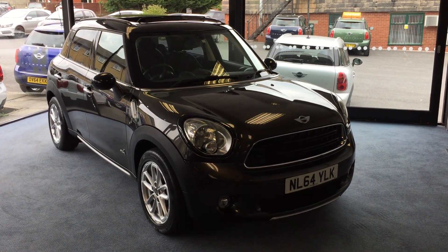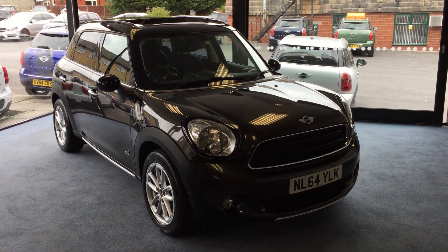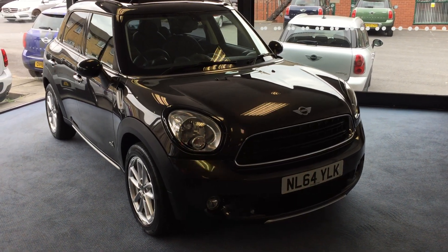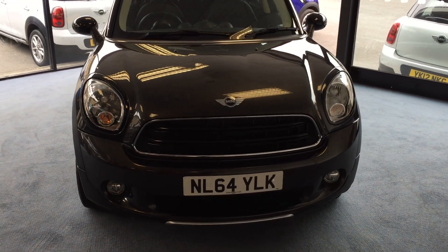Welcome to Drivewise Cars. My name is Stephen and this is our beautiful 2014 Mini Countryman Cooper All 4. It's finished in midnight grey metallic. It's just had two owners from new. The mileage is 13,628 and it comes with a fully documented service history.